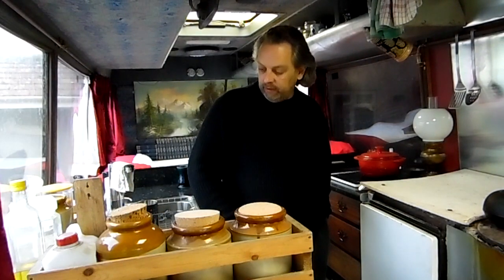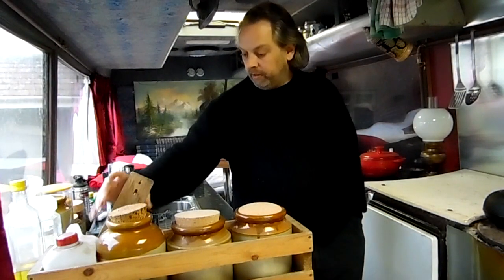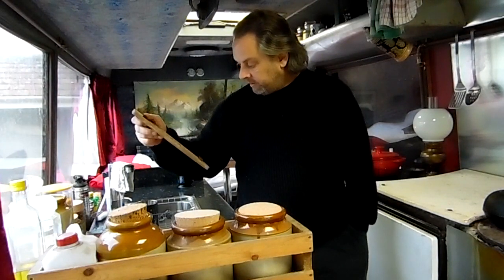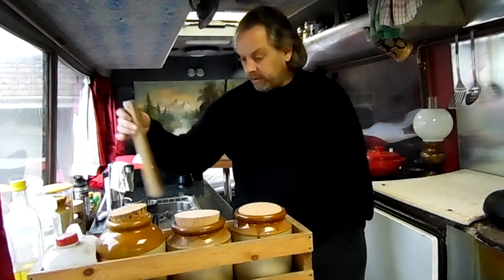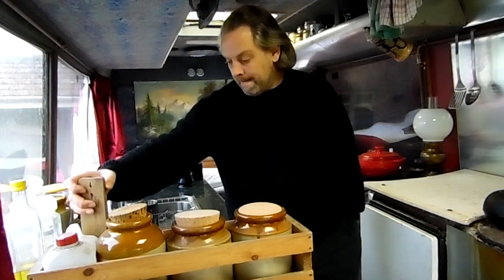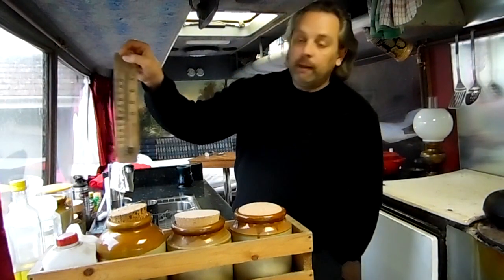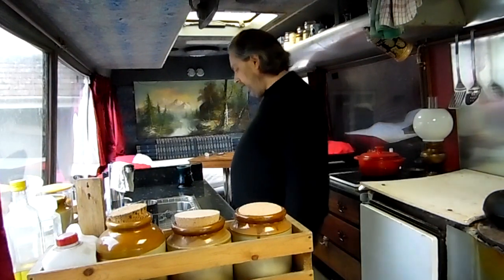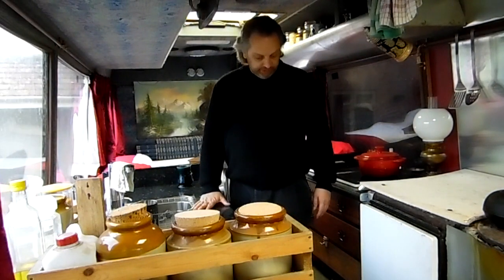Yeah, they're lovely. The thermometer tells me the temperature in here - at the moment it's 17 degrees Celsius, or about 60-62 Fahrenheit. The barometer is a little bit worn out so it's not that easy to tell, but yeah it's all coming on nicely. Nice full-size kitchen sink.